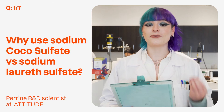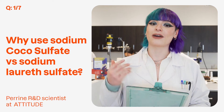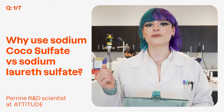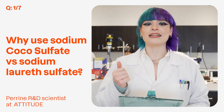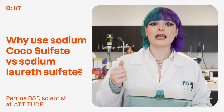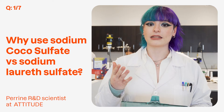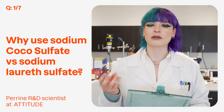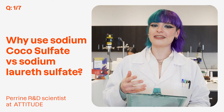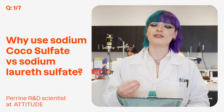There is usually a confusion between sodium cocosulfate, sodium lauryl sulfate, and sodium laureth sulfate. The cocosulfate is the rawest version — it comes from vegetable oils. The lauryl sulfate is the one that has been purified from cocosulfate. And the laureth sulfate is the one which has been ethoxylated, a manufacturing process that can bring some carcinogenic contaminants. That's why we use sodium cocosulfate at Attitude, because it does not contain any ingredient of concern according to EWG.